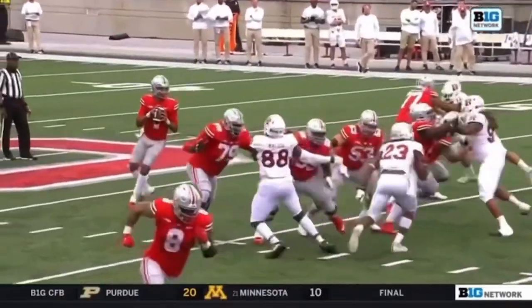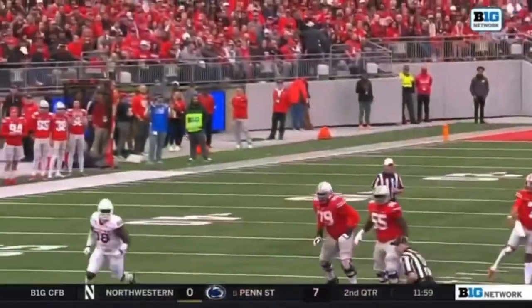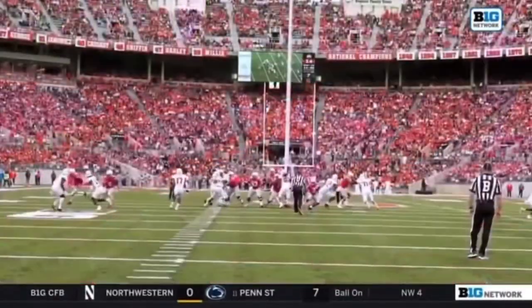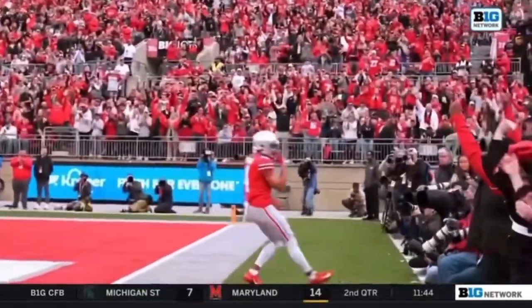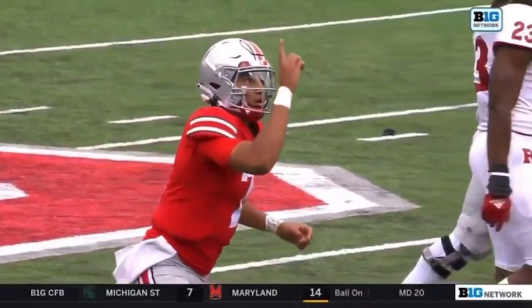Drive, use the snap count to identify the blitz, and then his pocket presence — just being patient, waiting for the route to come open, and the combination allowing the middle of the field to become vacated. That is really good offensive football top to bottom: coordinating, passing, catching, everything you want. Julian Fleming with his fourth touchdown catch of the season.